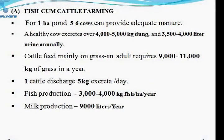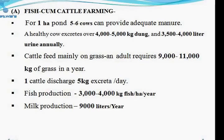For livestock-cum-fish farming systems, we can go for cattle-cum-fish, duck-cum-fish, poultry-cum-fish, goat-cum-fish, or rabbit-cum-fish farming systems. In the cattle-cum-fish farming system, five to six cows are the minimum required to provide adequate manure to fertilize one hectare pond.